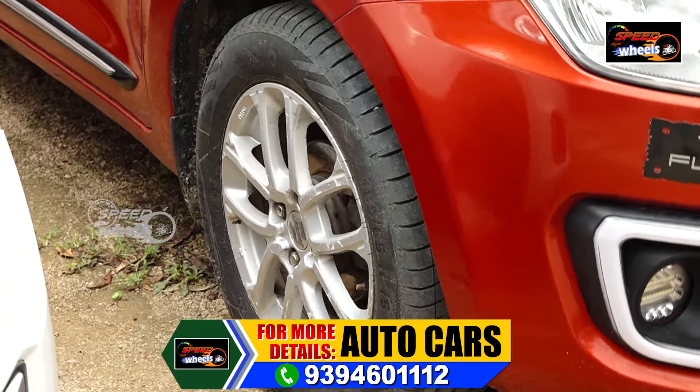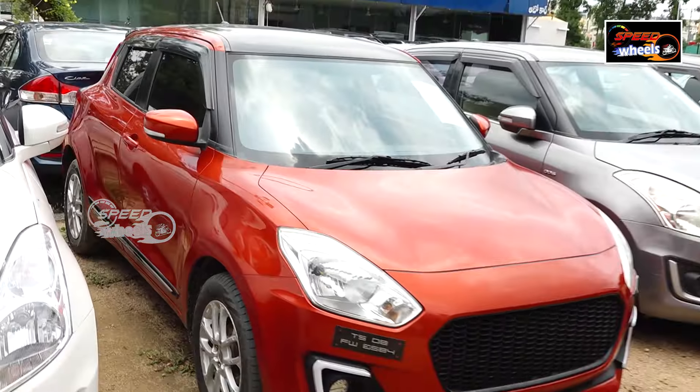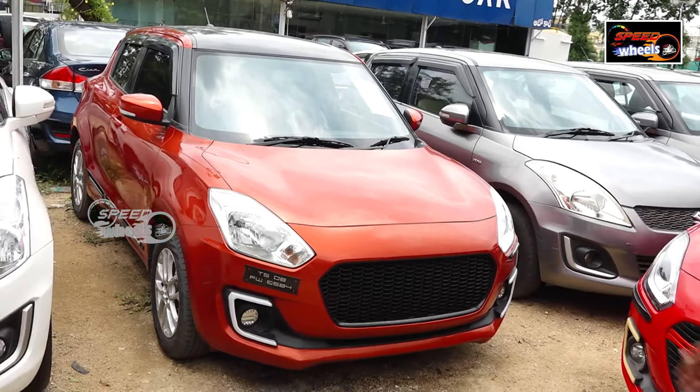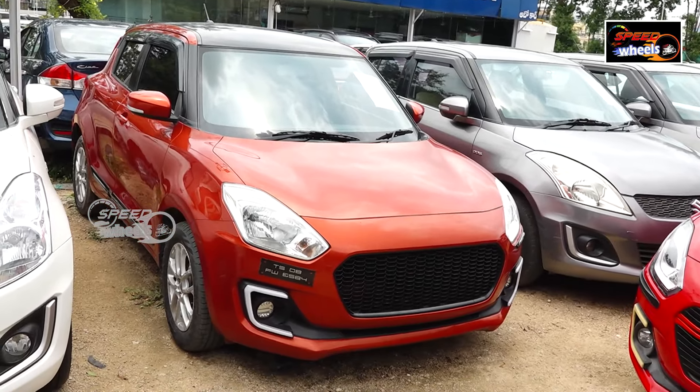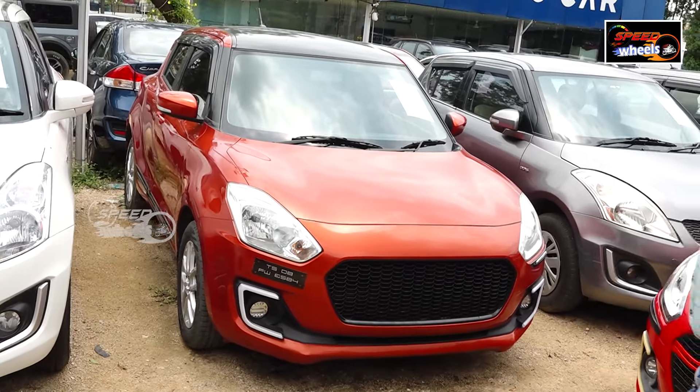This vehicle is in excellent condition with no issues. It also has a black top. For further details, you can get in touch.